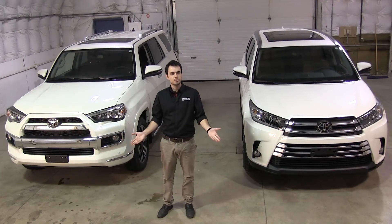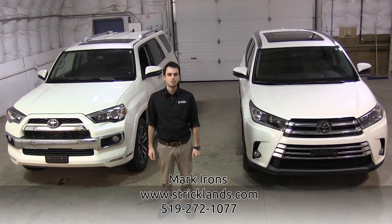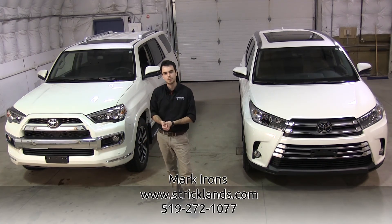Everyone, thanks again for watching. My name is Mark Irons here at Strickland Stratford Toyota. Check out our website at stricklands.com. Our number here is 519-272-1077. Thanks for watching this little comparison video about the Toyota Highlander and the Toyota 4Runner. I'll catch you next time. Bye.